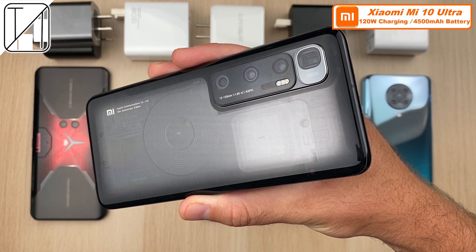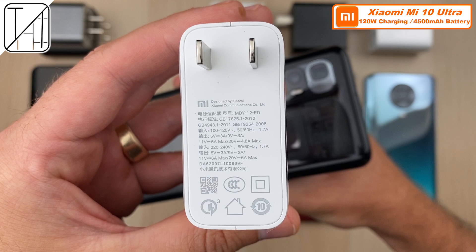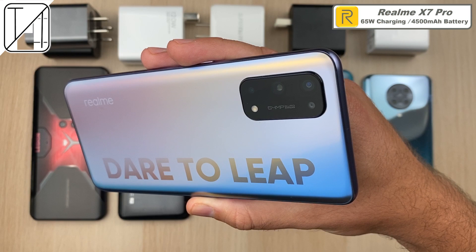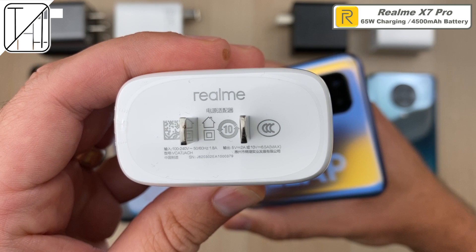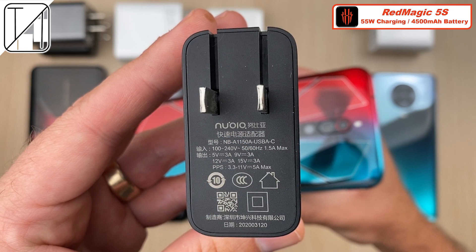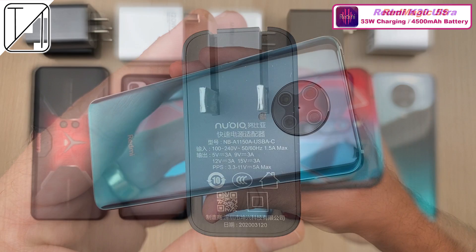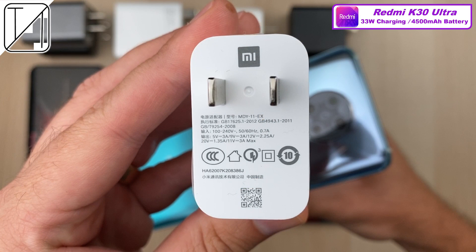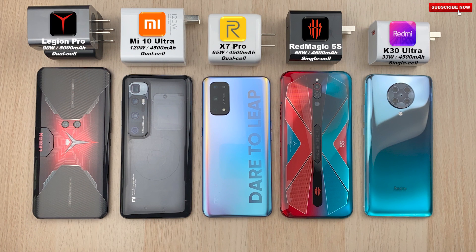Lenovo does indeed offer a block that can do both. We also have the Xiaomi Mi 10 Ultra with a 4500mAh battery and the fastest charging block I have ever seen, which comes included in the box at 120W. The Realme X7 Pro with a 65W block bundled in the box with a 4500mAh battery. The Red Magic 5S only comes with an 18W charger in the box but you can splurge for a 55W charger from Nubia, with a 4500mAh battery. And last but not least the Redmi K30 Ultra with 33W charging, the lowest of the bunch, with the same 4500mAh battery as the three previous phones.